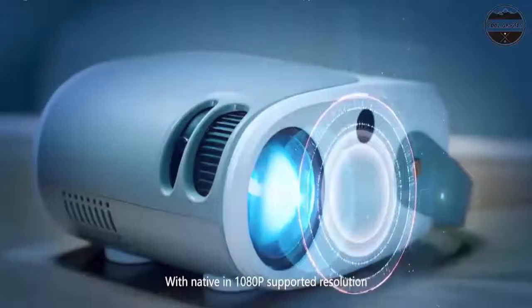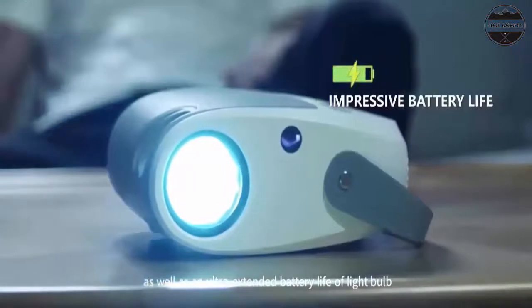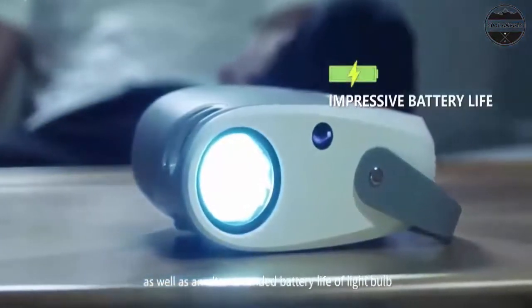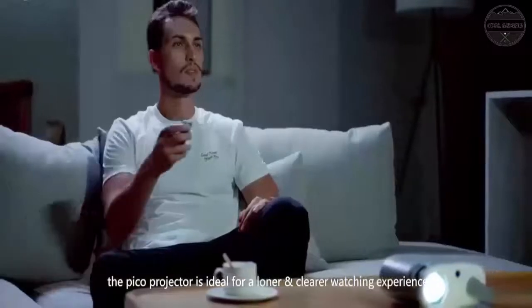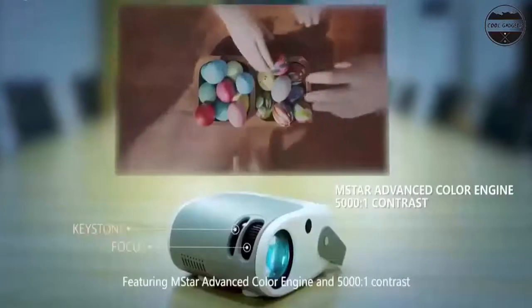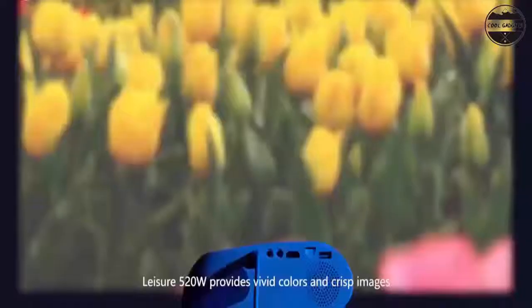Multimedia portable projector: this home projector includes 2 HDMI, 2 USB, VGA, AV, TF, and audio output. It is compatible with TV box, Chromebook, PC, laptop, tablet, Blu-ray DVD player, SD card, USB flash drive, and video games.